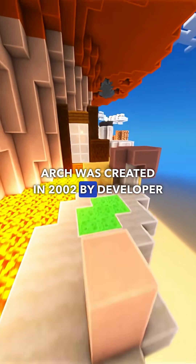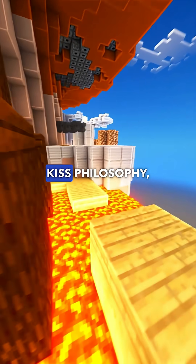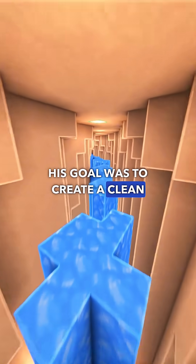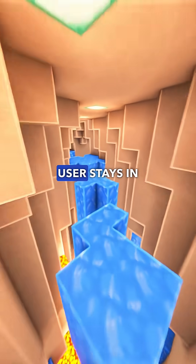Arch was created in 2002 by developer Judd Vinnett, inspired by the KISS philosophy – keep it simple, stupid. His goal was to create a clean system without bloat, where the user stays in control.